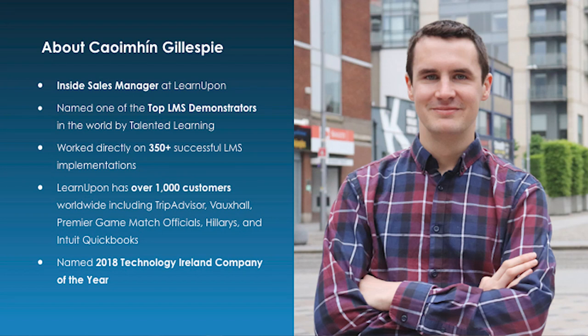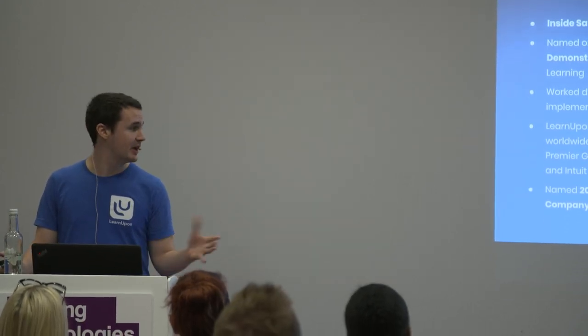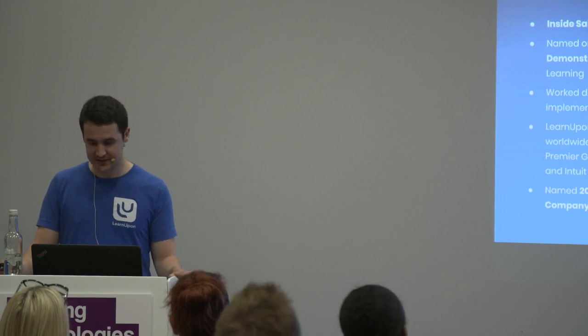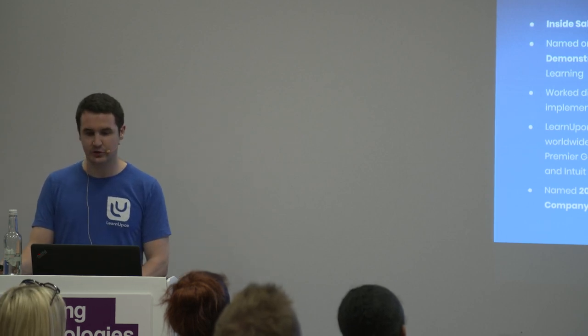My employer, LearnUpon, allows organizations to train employees, partners and customers simply and efficiently at scale. Among the awards LearnUpon has won, probably the most important to us is the 2018 Technology Ireland Company of the Year Award. Considering all the fantastic technology and software companies based in Ireland, headquartered in Dublin, that's something we're particularly proud of. Our flagship customers include TripAdvisor, Vauxhall, Hillarys and Intuit QuickBooks.